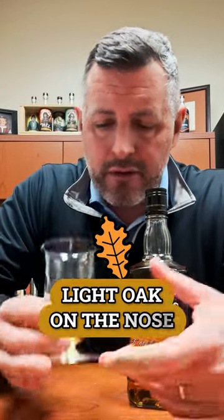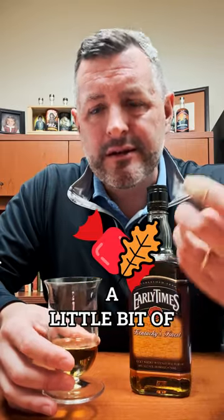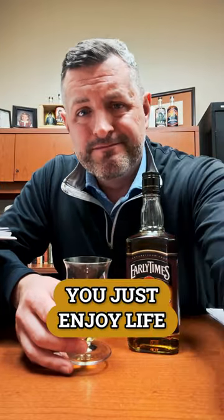Light oak on the nose, light fruit, there's kind of a cinnamon gum component. On the palate it's simple, not complex — kind of like a cinnamon candy, a little bit of oak spice, a little bite, and just a lot of fruit. It's a young whiskey, smooth and easy to drink. This is the kind of whiskey where you get a 30-rack of Busch, shell some peanuts, go fishing, and just enjoy life. Cheers.